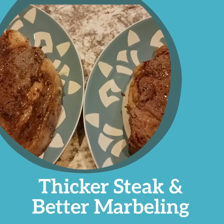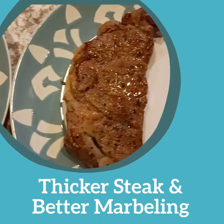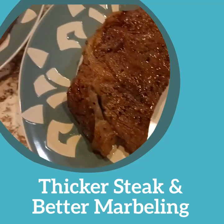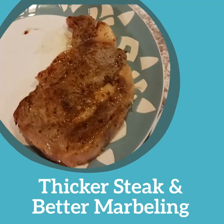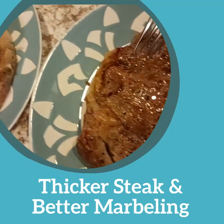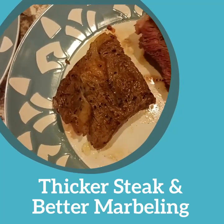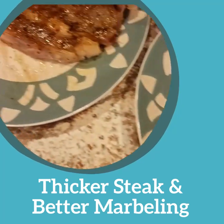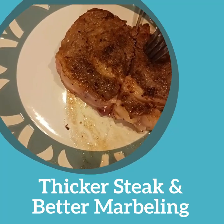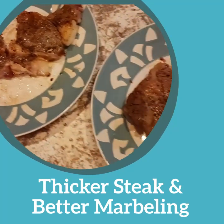Here's the finished product — Keno beef on the left and store-bought beef on the right. The Keno beef is a thicker cut with better marbling; you can see the fat. The store-bought has some fat but not as much and not as thick. Cut them open — slices through that like butter. Keno beef versus store-bought beef.